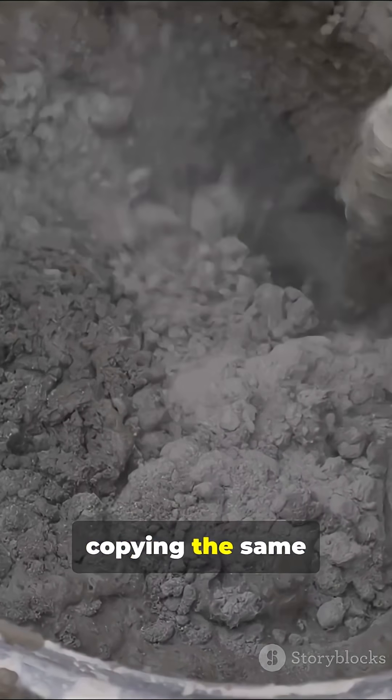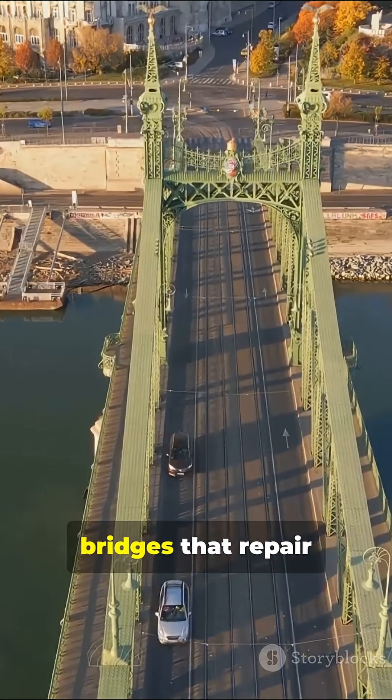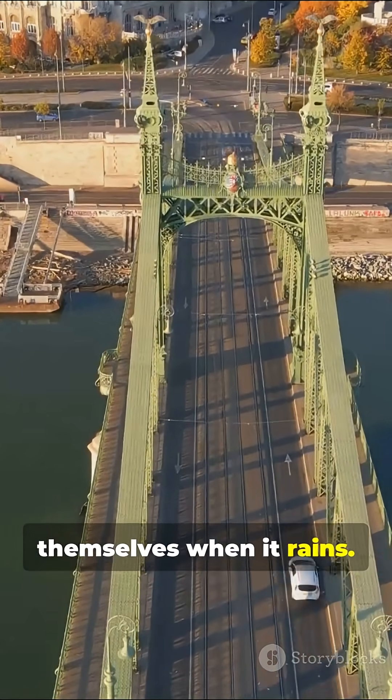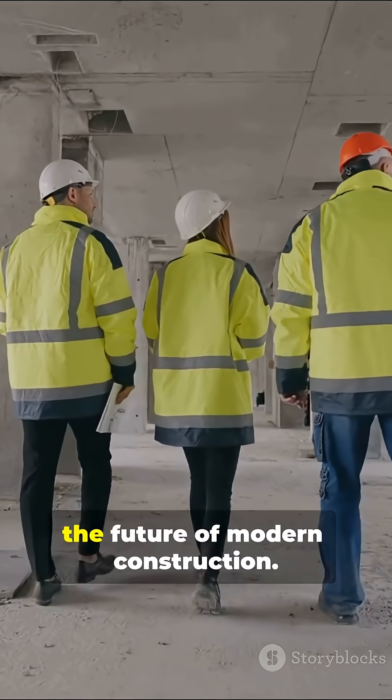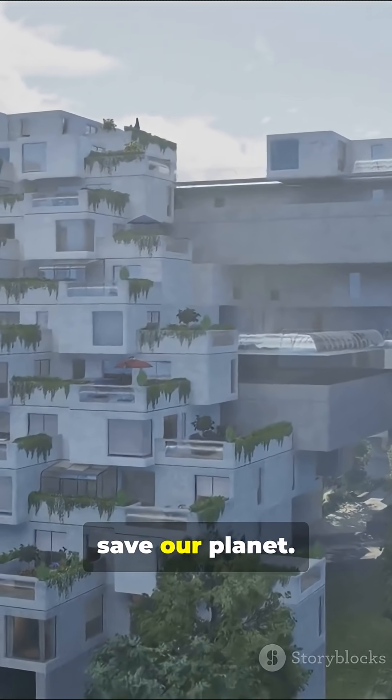Now scientists are copying the same formula to make greener, longer-lasting buildings. Imagine highways or bridges that repair themselves when it rains. Roman genius is literally shaping the future of modern construction. The same chemistry that built the Colosseum might soon save our planet.